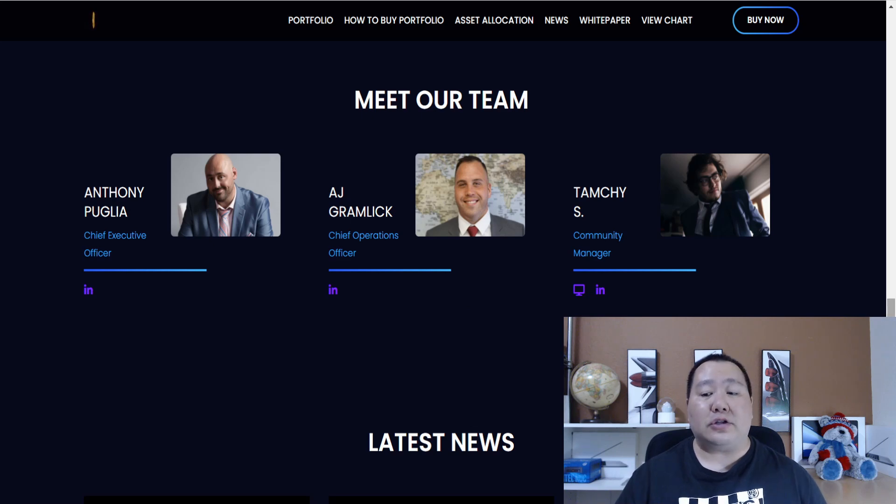This token actually came out a few months ago in May. So if you guys are looking for a more established token that has a real roadmap and will be around for a long time, the Portfolio Token is it.